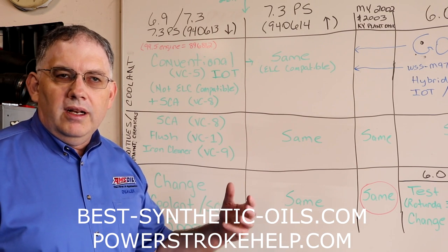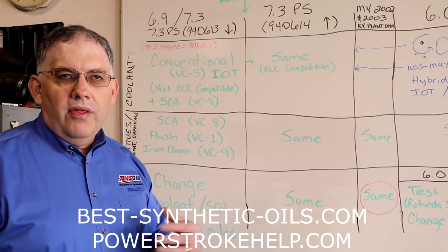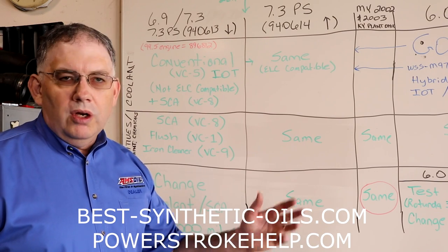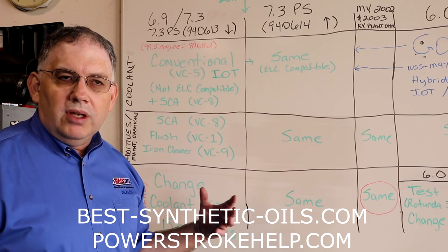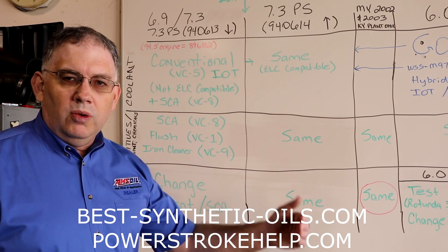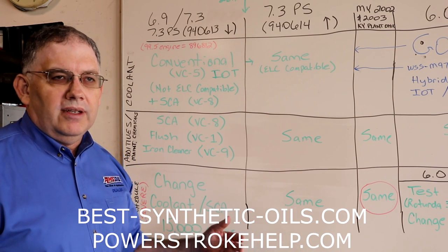Let me caution you right up front: I'm not going to talk about a whole bunch of other types of coolant. I'm only going to talk about what Ford calls for. The range of possibilities out there is endless — there's Caterpillar, there's all kinds of other extended life coolants, there are rows of coolant at your auto parts store and Walmart. So I'm going to talk about what Ford calls for, and then you can cross-reference to whatever you're using. I cannot in anything less than about a week cover every coolant that's out there, so I'm not even going to try.